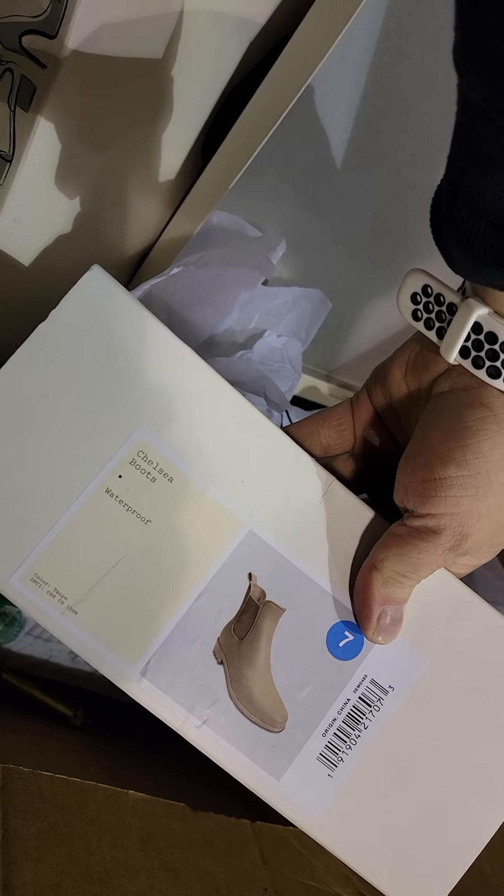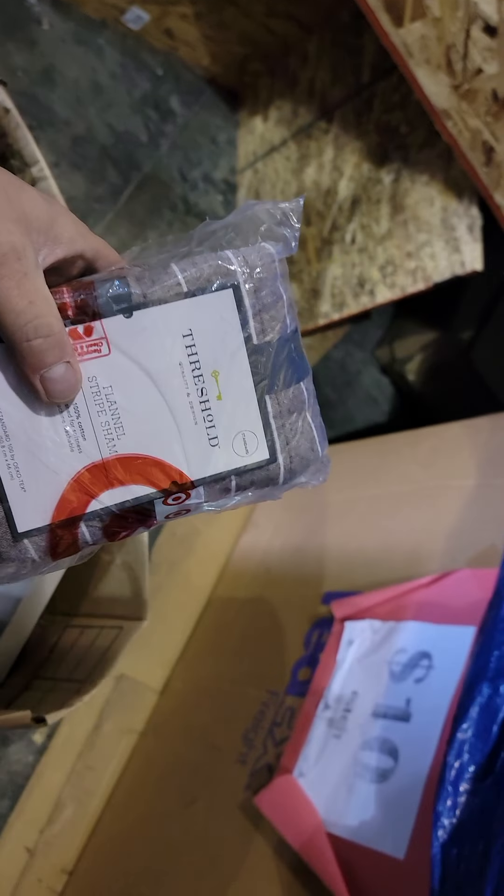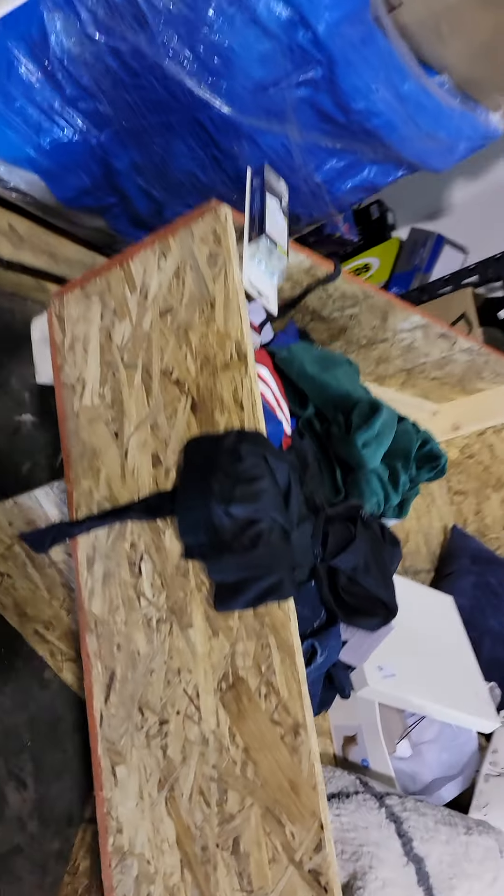Alright, what's in this box? Some shoes — Chelsea boots, not sure what it is exactly. Some more shoes. So far this pallet is not looking too impressive. Let's see — a flannel stripe sham. What else? Some more clothing. I don't know if I'm going to leave all that clothing in there; usually we just try to list it because it doesn't really sell out of here.